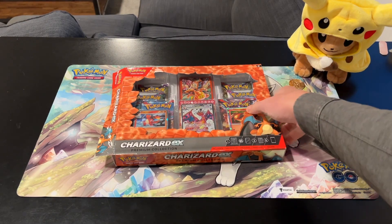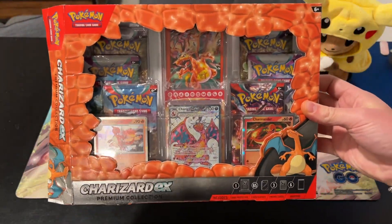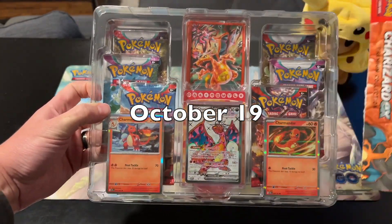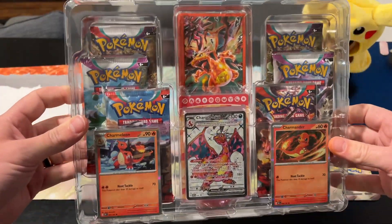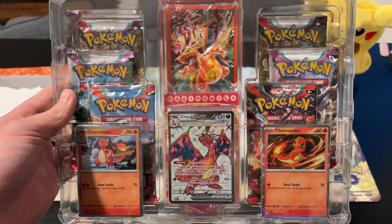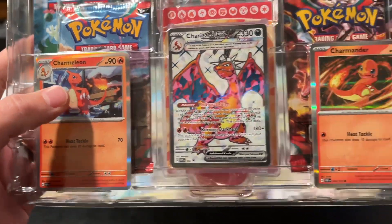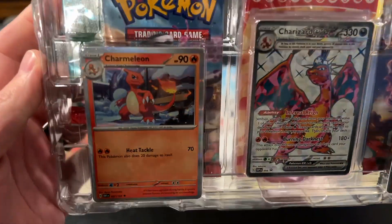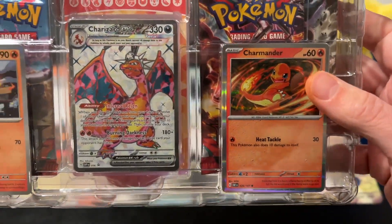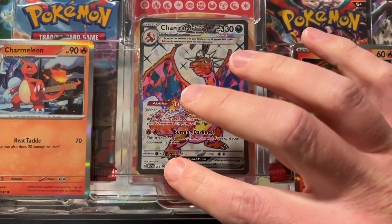We have our Charizard EX Premium Collection Box here from Scarlet and Violet, the newest product released. This just came out somewhere around October 18th or so. Sliding it out of the box, right away we can tell we have two packs from each of the three major sets in Scarlet and Violet so far: Obsidian Flames, Paldea Evolved, and Scarlet and Violet Base. And then we have the Obsidian Flames Charmander and Charmeleon in holographic form.